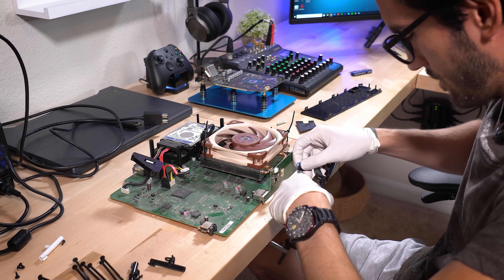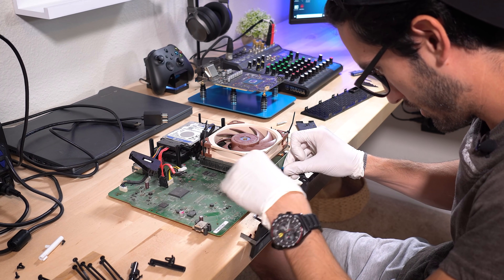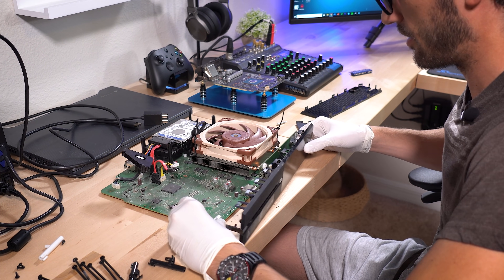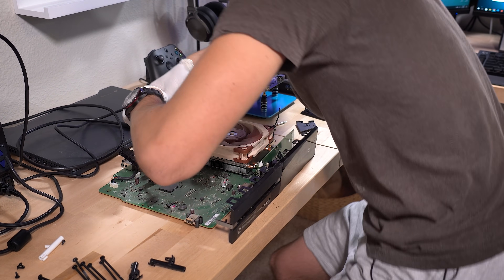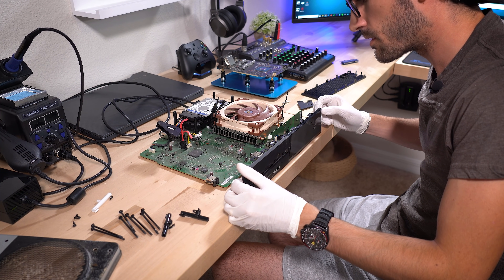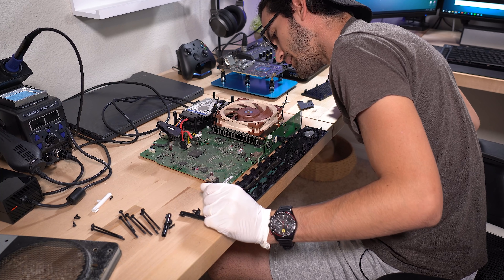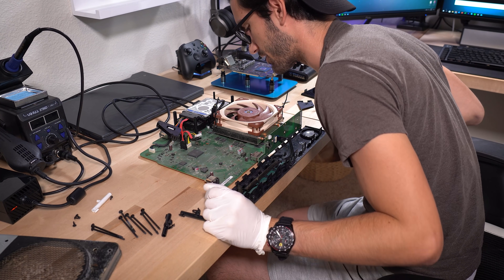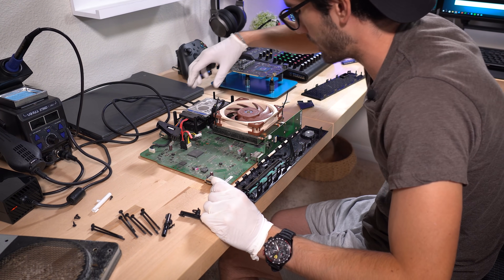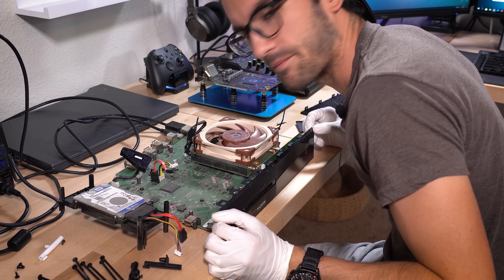Now it's time to test this out again before we do anything else. We don't want to waste our time here. If this rather simple fix doesn't actually fix the problem, we don't need to bother reassembling the entire thing — it would be a waste. So we're going to reconnect the power here. Nope — same issue as before. And the fan still didn't spin. I'm not sure if the fan is supposed to spin right away, but I do know that it shouldn't be shutting down that fast. Okay, more investigating to do.